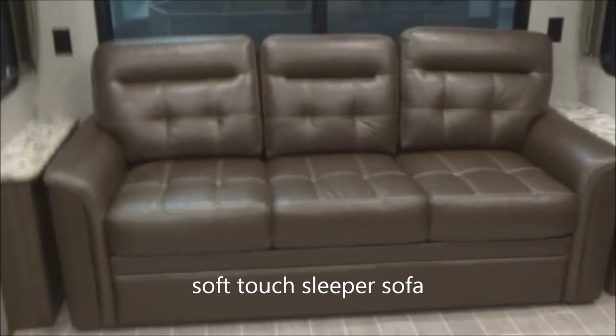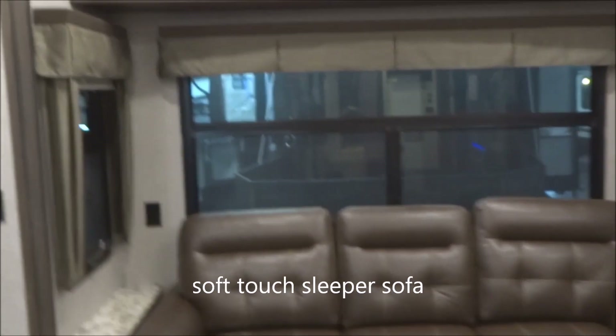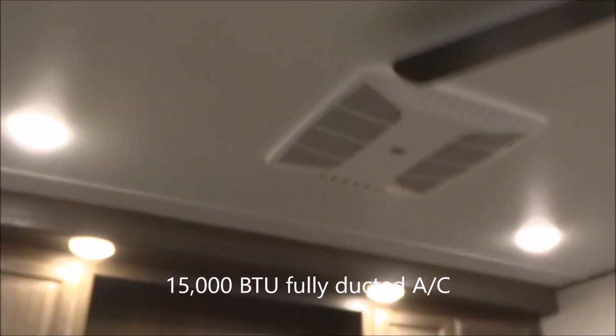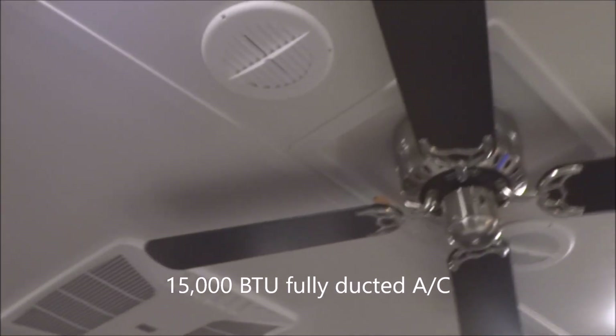Back over here you do have your leatherette soft-touch sleeper sofa with AC outlets provided on either side and full-function windows — they open, close, and have screens. Up on top, 15,000 BTU fully ducted air conditioning is included, along with a paddle fan.